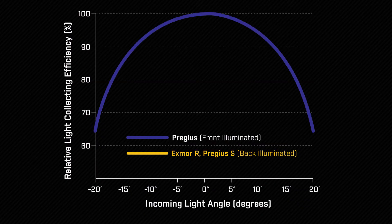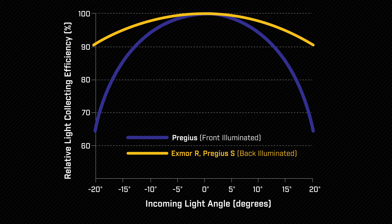By combining the global shutter readout and low read noise of Pregeus sensors with the high quantum efficiency and pixel density of StarVis, Sony has set a new performance benchmark for CMOS image sensors.